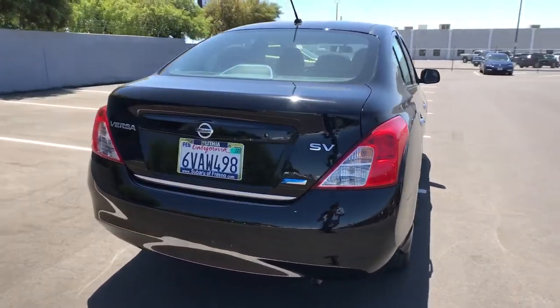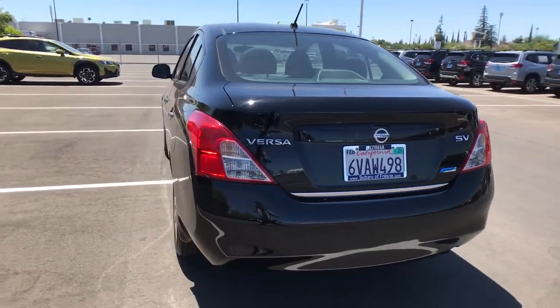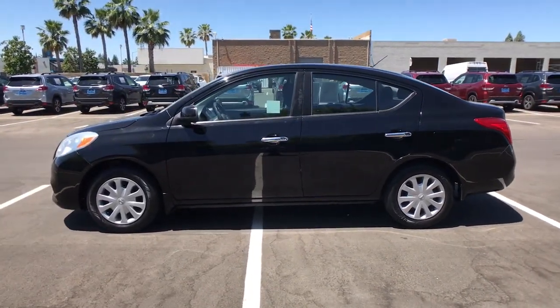Here's a tech-savvy Nissan Versa, the sleek four-door sedan that leverages a suite of standard driver-assist features and touchscreen infotainment to keep you safe and connected. All you need to do is relax and enjoy the ride.